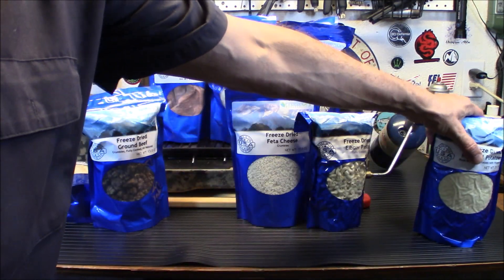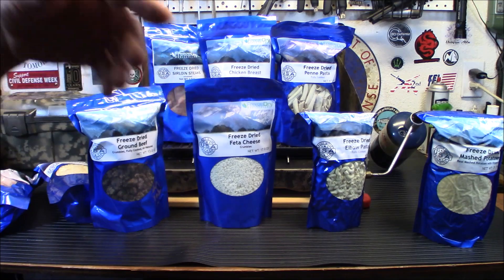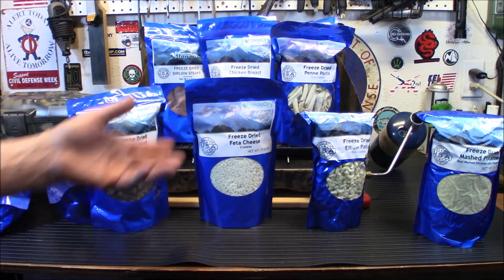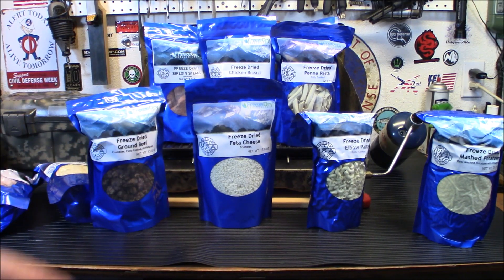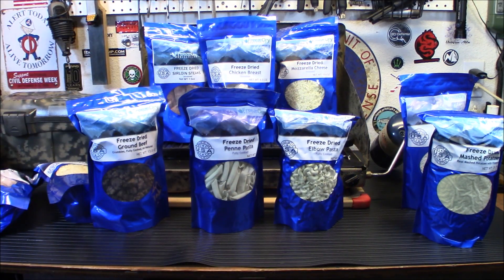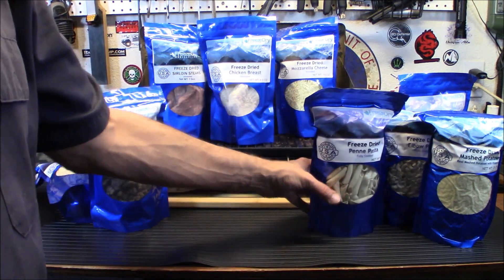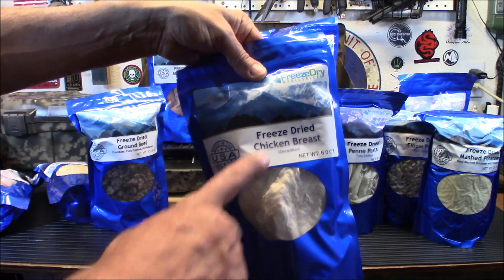Let me show you the rest here. Got in some freeze-dried feta cheese — if you guys remember I was making gyros and I didn't have feta cheese from the store. It's far better to have the stuff stored away and use it when you need it 10 years from now. Definitely stocking up on pasta because pasta has been in really, really low supply lately, so I picked up two of those. Also picked up some freeze-dried mozzarella cheese and some freeze-dried chicken breast.